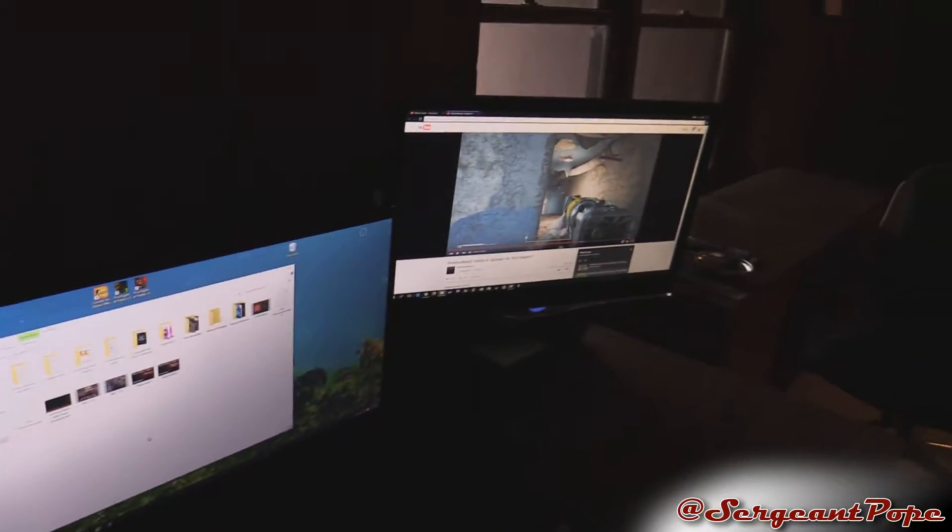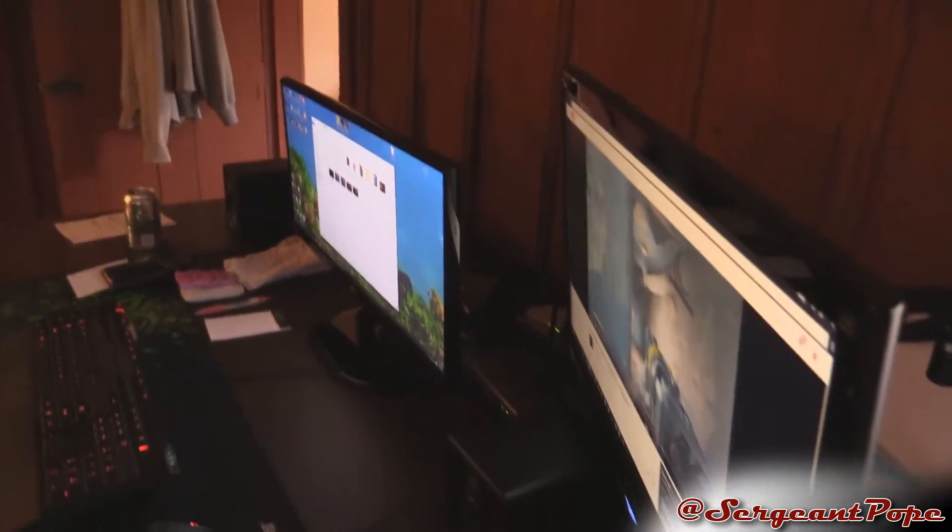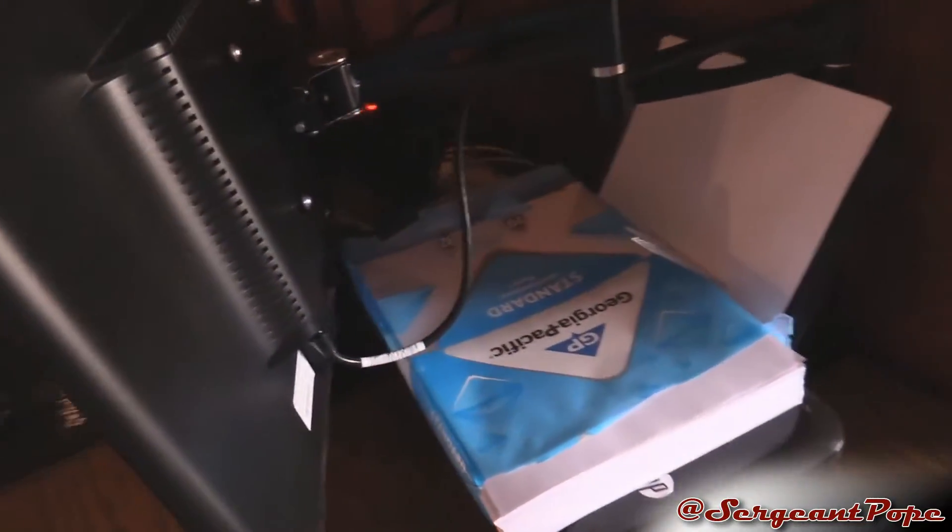By the way, ultrawide and then second monitor setup — originally I had planned to actually have the second monitor up here, but that didn't really work out because the stand I got, which basically hooks on the back of the desk, just wasn't tall enough to go over on top of the ultrawide. So I just put it over here in front of the printer for now. Maybe we'll do something else with it, but anyways, that's not the topic of this video.